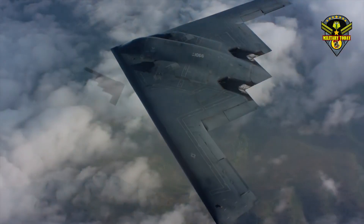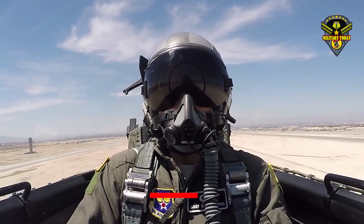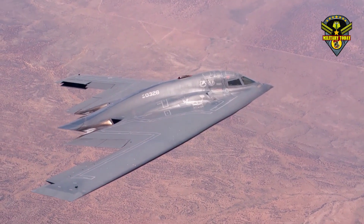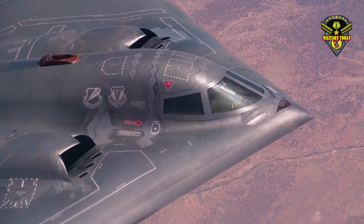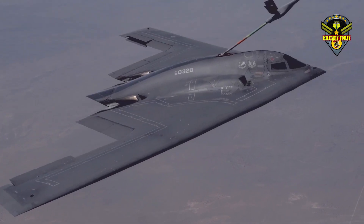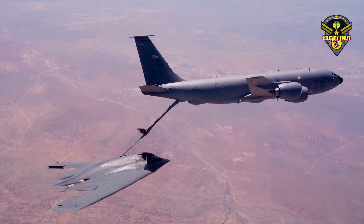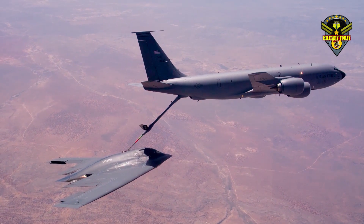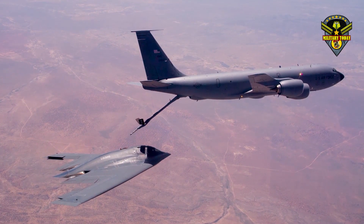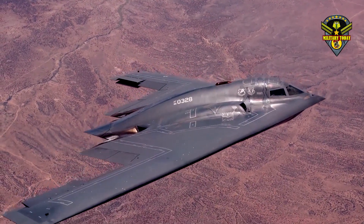The Air Force plans to operate the B-2 alongside its new Long Range Strike Bomber, or LRS-B, well into the 2050s. As a result, the B-2 fleet is undergoing a series of modernization upgrades to ensure the aircraft remains at peak effectiveness for the next several decades. One key upgrade is the Defense Management System, which informs the crew about the location of enemy air defenses, allowing the aircraft to maneuver outside their detection range. This system is slated to be operational by the mid-2020s, providing better situational awareness so crews can make sound decisions about aircraft positioning.